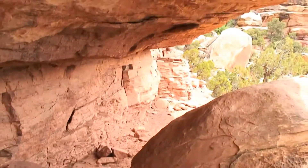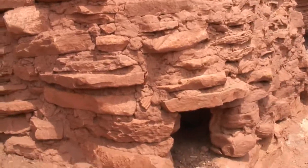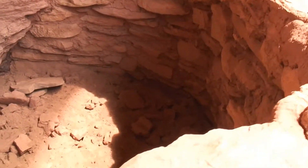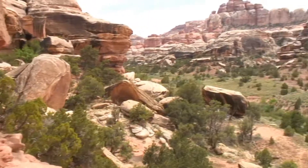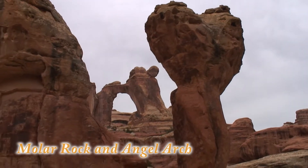Not much left of this one. The one over there is in a little better shape. Yeah, I made it. All the rock and Angel Arch.